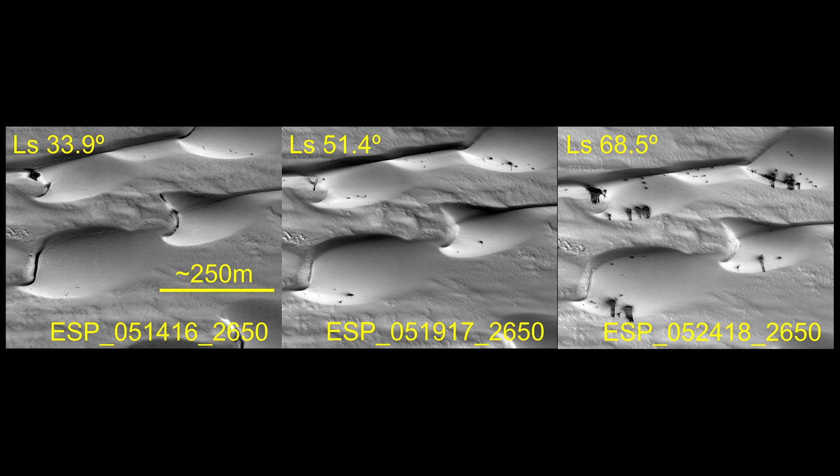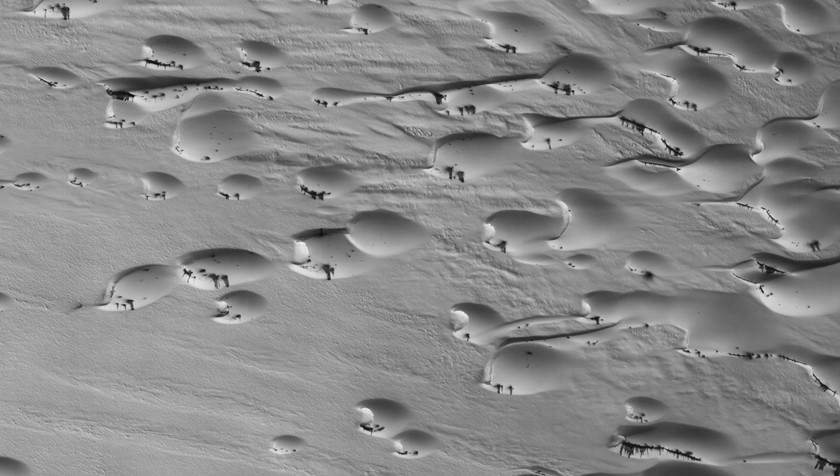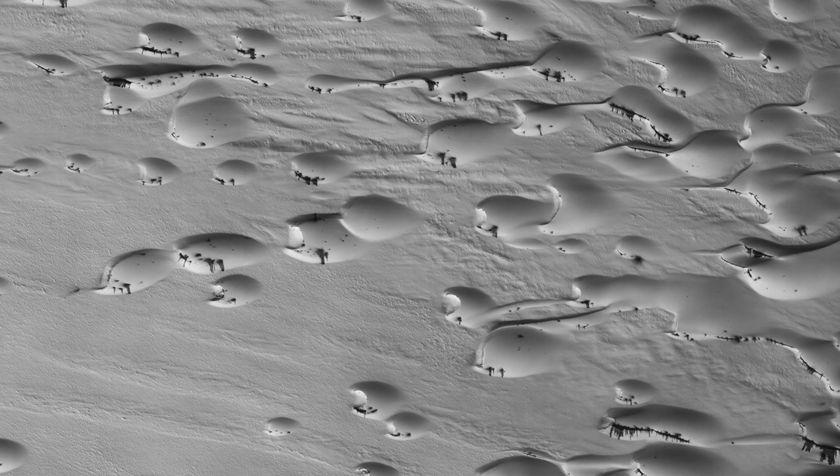A look at a series of images demonstrates the transition from early to late spring, marked by defrosting and the gradual growth of dark spots. By summer, the dunes will be defrosted and will appear completely black.